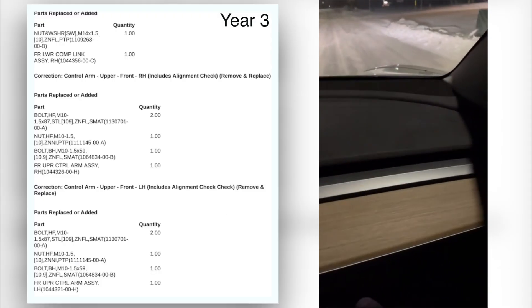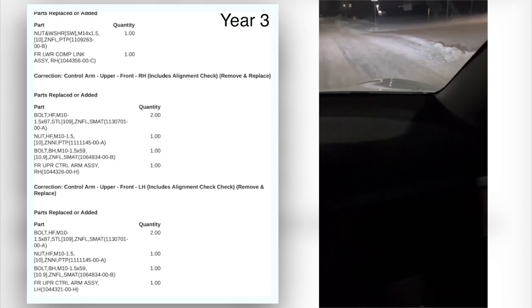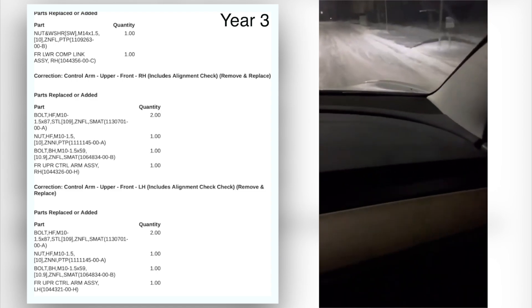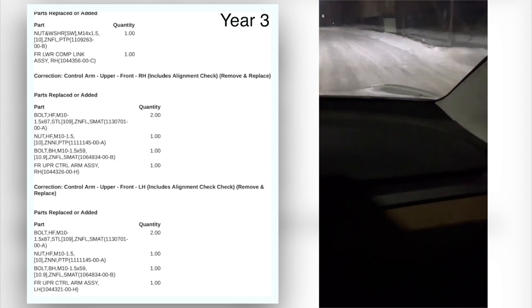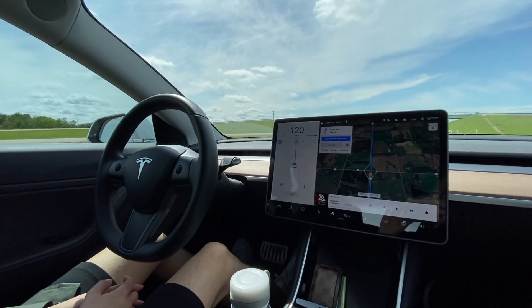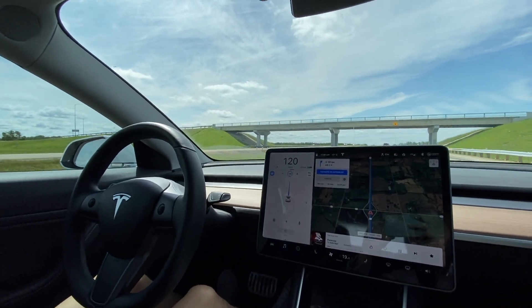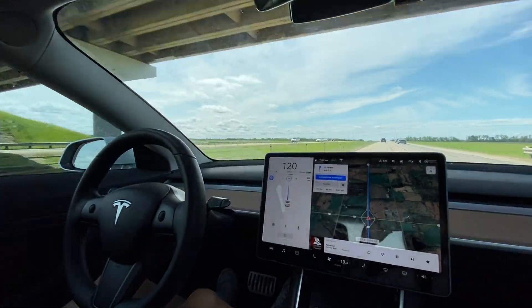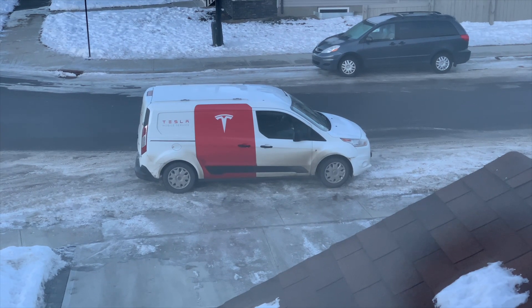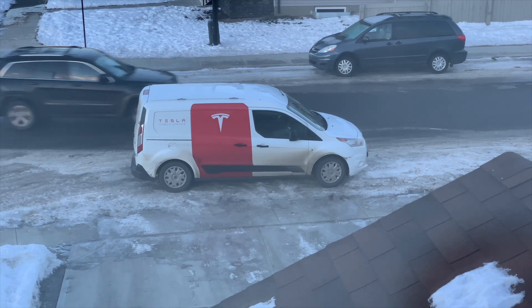In year three, I had an issue with the upper arm where it was doing squeaky noises. That's actually a pretty common issue with Model 3s, especially if you search on the forums. But pretty much over the three years I owned it, those were the issues I had, and most of them were pretty quick fixes, except for the year two harness issue where I actually had to tow the car. But I would say that one's pretty uncommon. The service center did pay for the tow, so that was nice.